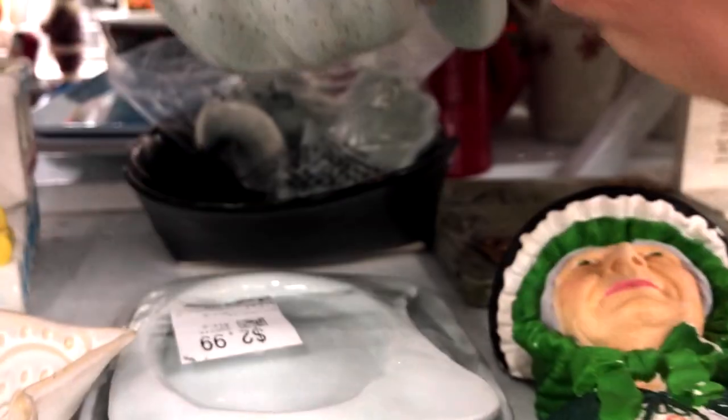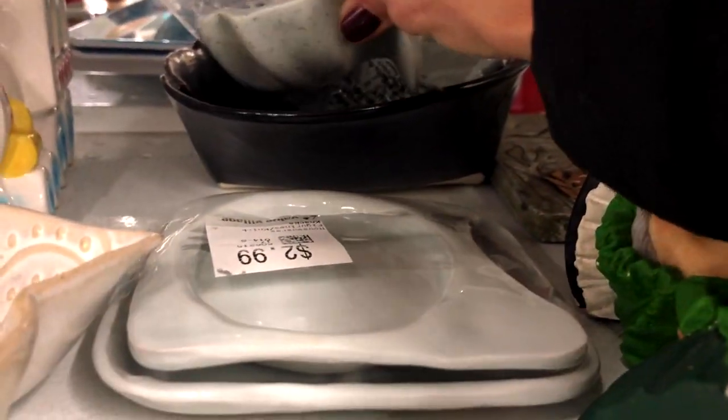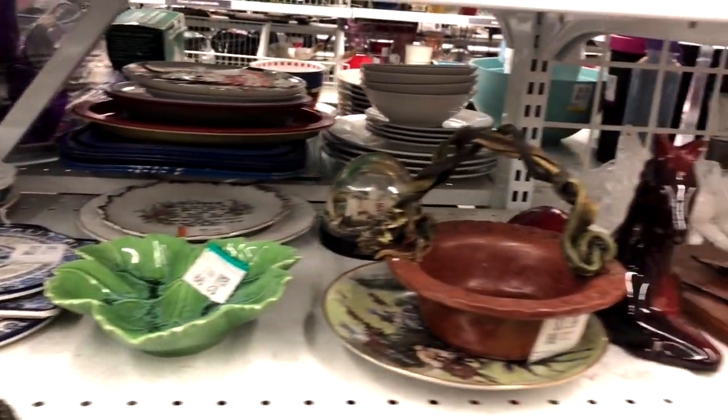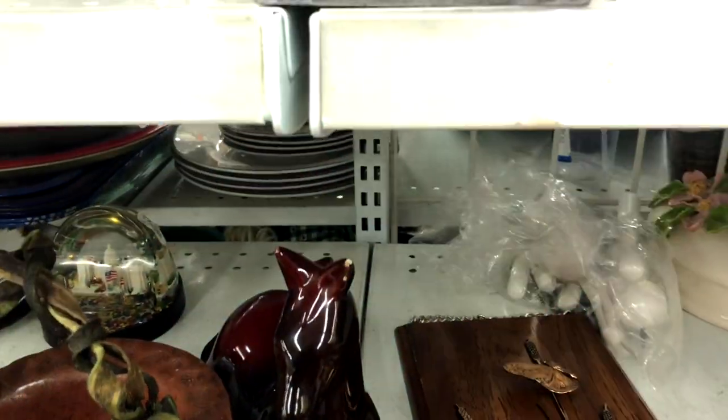Those look like little hobbyist pieces. I'm not sure what they are — oysters maybe? I do not know. This one has a chip on it.